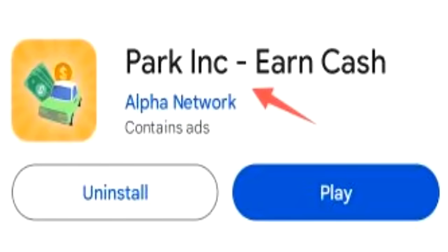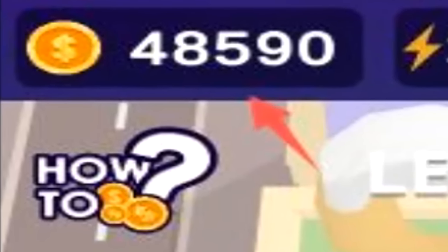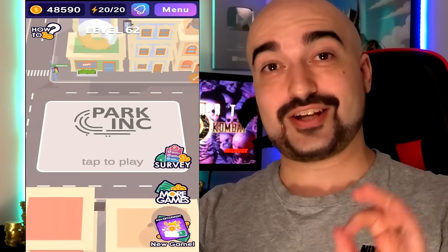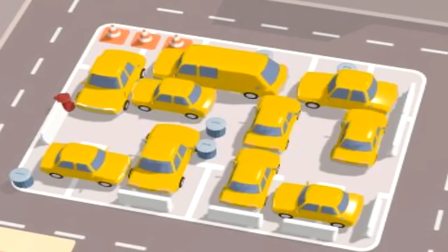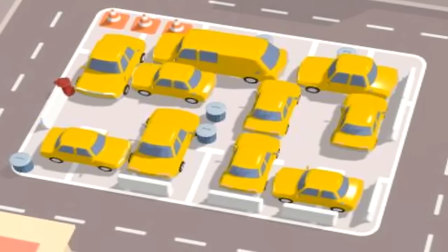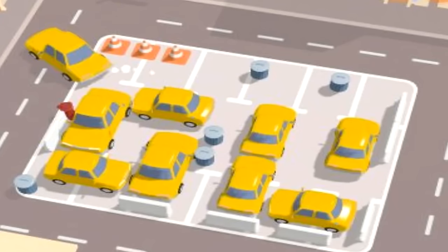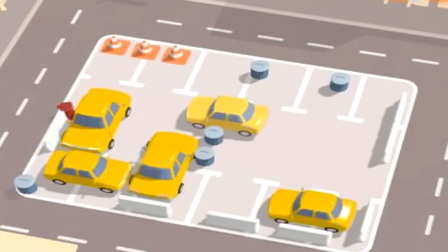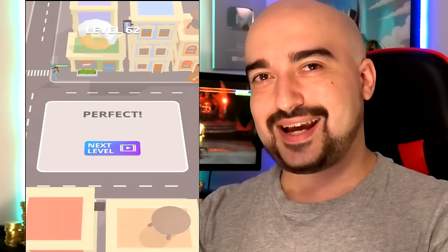Next up, we have Park Inc. Earn Cash. It runs on a coin-based currency system — I have 48,000 coins and 20 energy. Every day, 20 times you can play Park Inc. to generate these coins by literally getting your cars out of the car park. It's pretty much endless, so you can do this every day. I'm on level 62 right now. Each level should take you around a minute. I've just cleared the car park out, and now I can watch an advertisement — you get an ad every time you finish a level, and then you get coins for watching it.